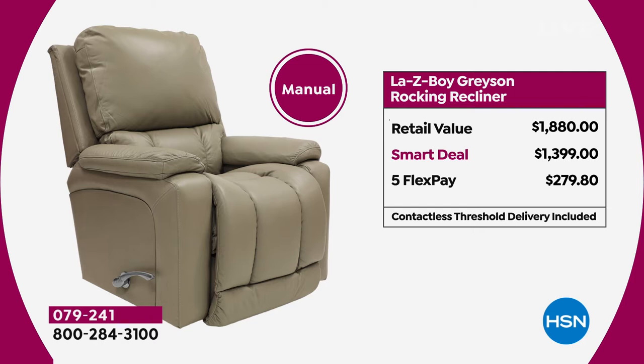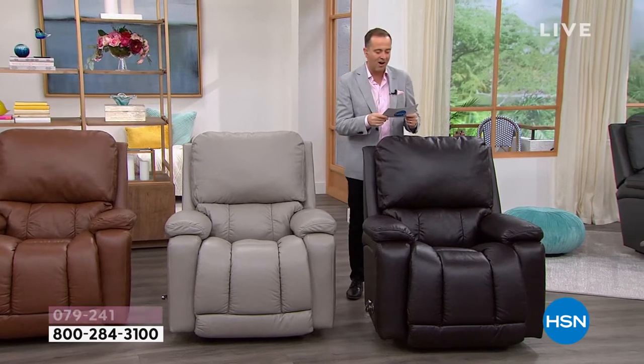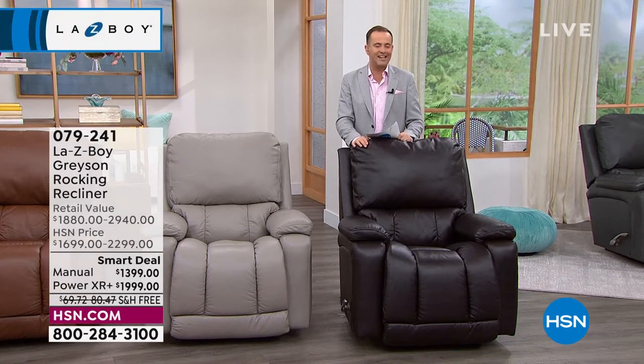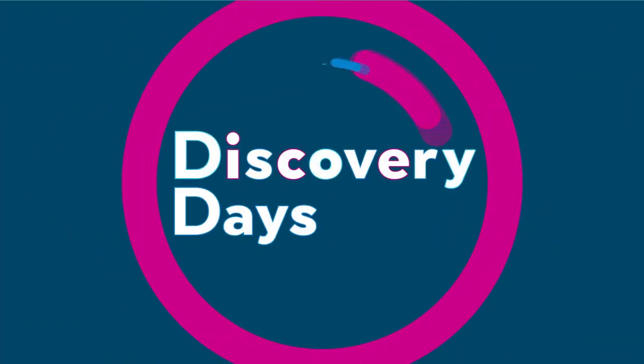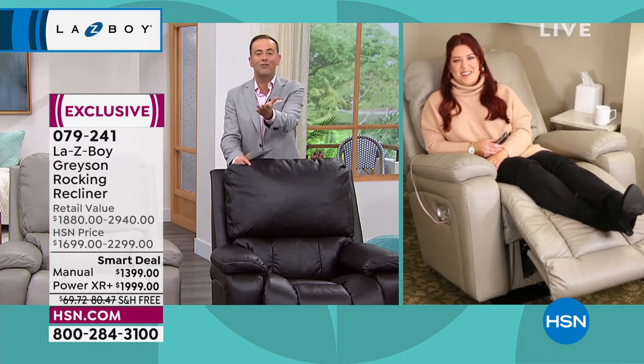Big savings, and flex pay is available — just like on the television and today's special, we do it on everything. I want to introduce an amazing lady who has been with the company over a decade and is an authority on all things Lazy Boy: Nicole Merzwa.